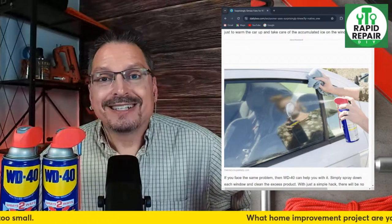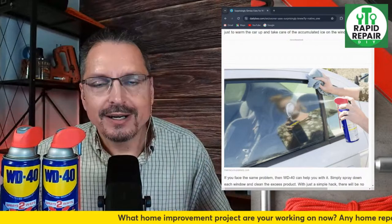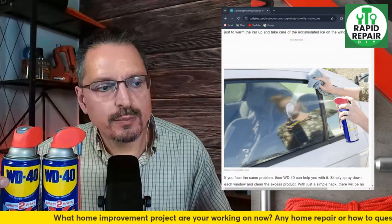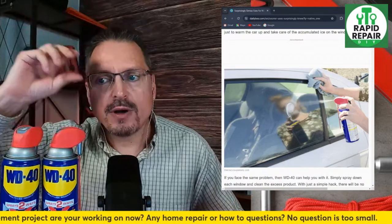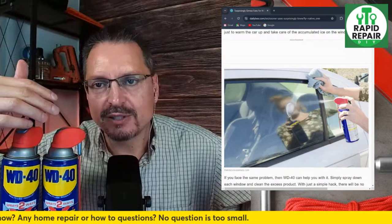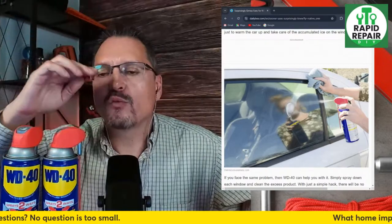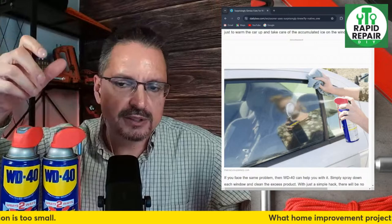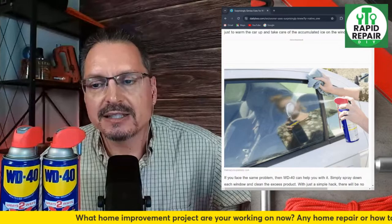WD-40 has been around for decades. The WD stands for Water Displacement, and 40 is the 40th formulation — chemical engineers went through multiple formulations trying different types of lubricant sprays. It helps with rust, lubricates, helps take off stuck bolts, prevents rust, fixes squeaky things — lots and lots of uses.